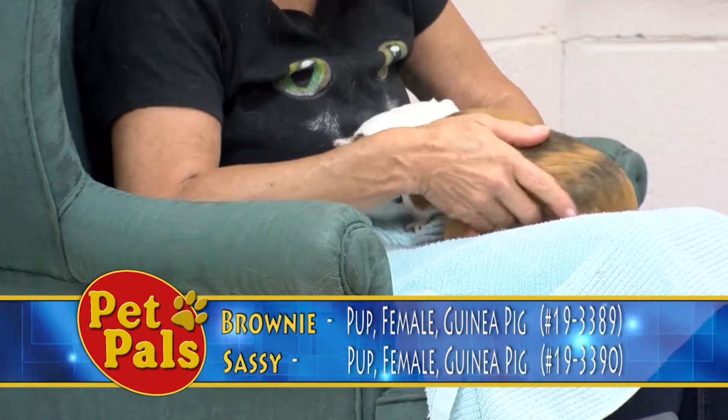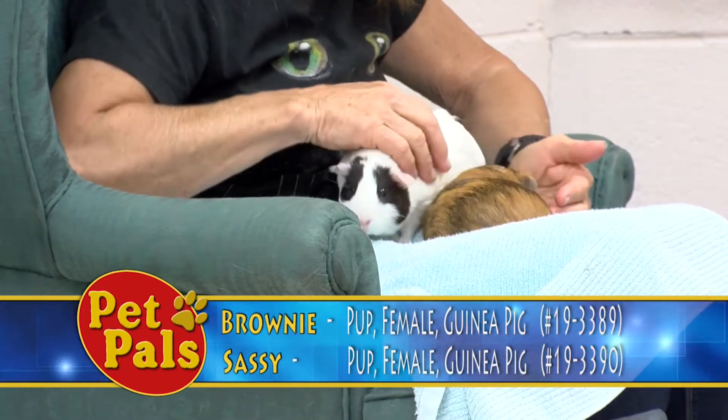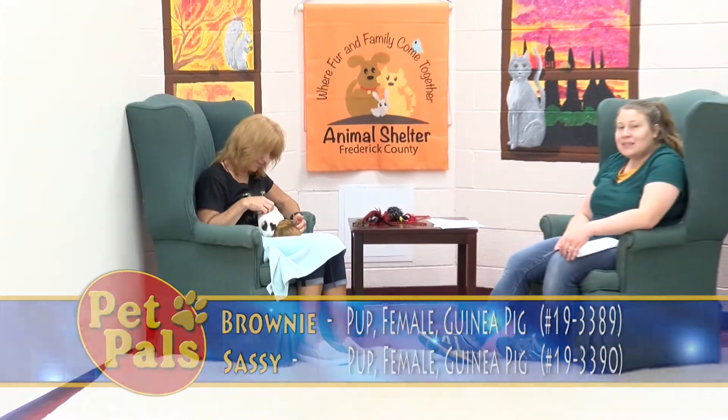If you are interested in these guys, the first step is obviously going to be to visit them here at the shelter. Our address is 1832 Rosemont Avenue, and these guys will be happy to see you.